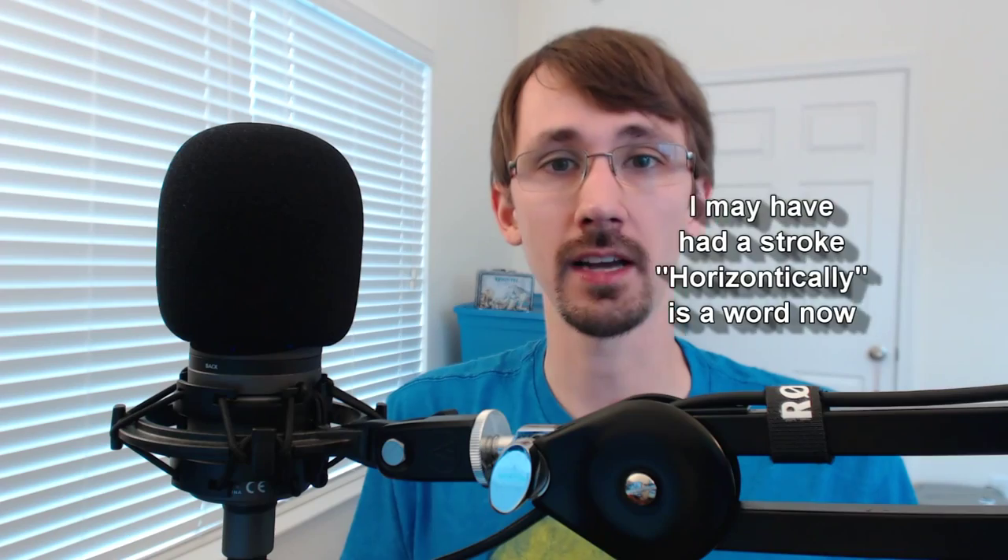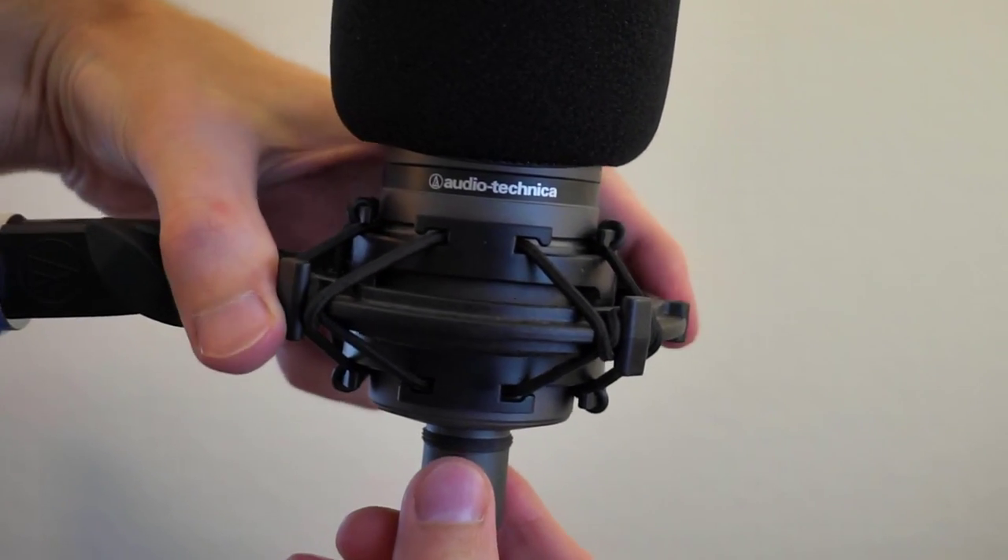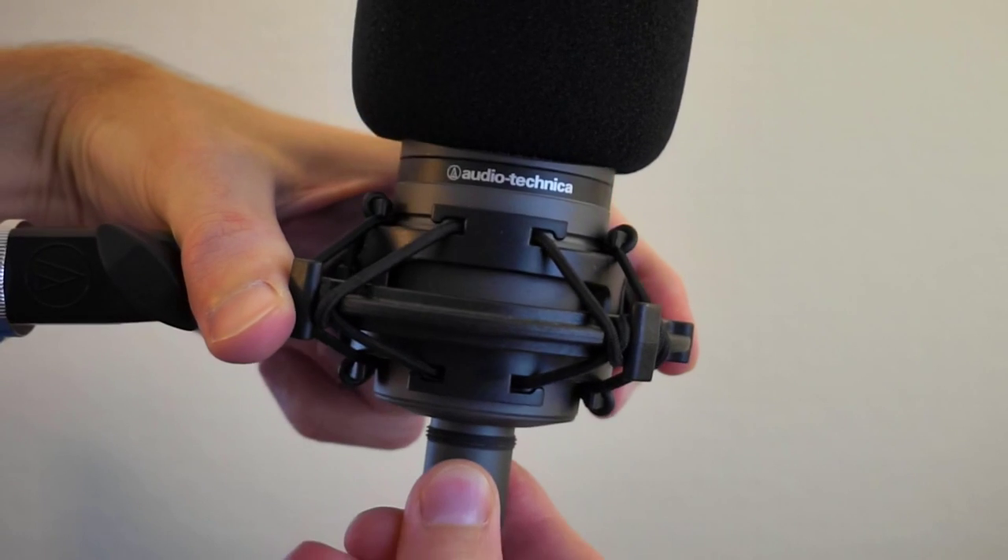A shock mount is there to isolate your mic from the outside world. A good one will have this rubbery, plastic-y cord that connects not only against the mic but against the stand itself to resist vibrations, noise, etc. So if you do have any bumps or vibrations to the boom arm, the floor, or what it's attached to, this will help isolate the mic from that — it lowers the amplitude of the noise and helps dissipate it more quickly. If you're unfamiliar with dampening, think of it kind of like a spring.